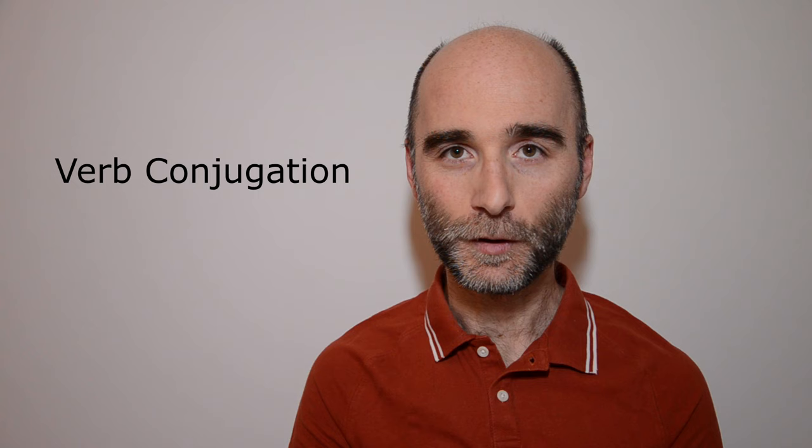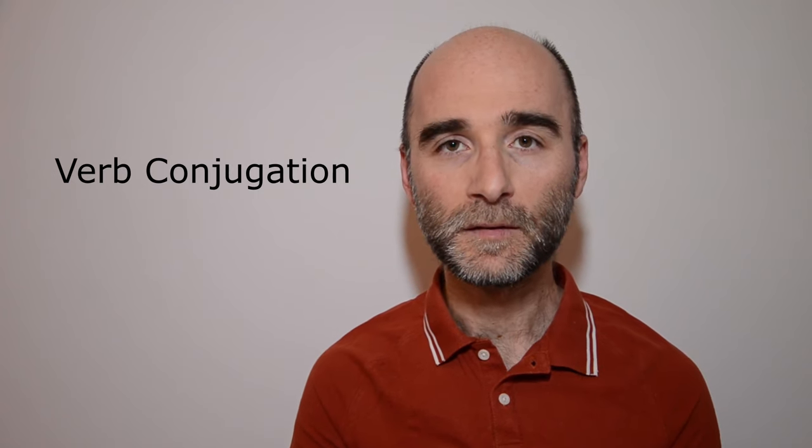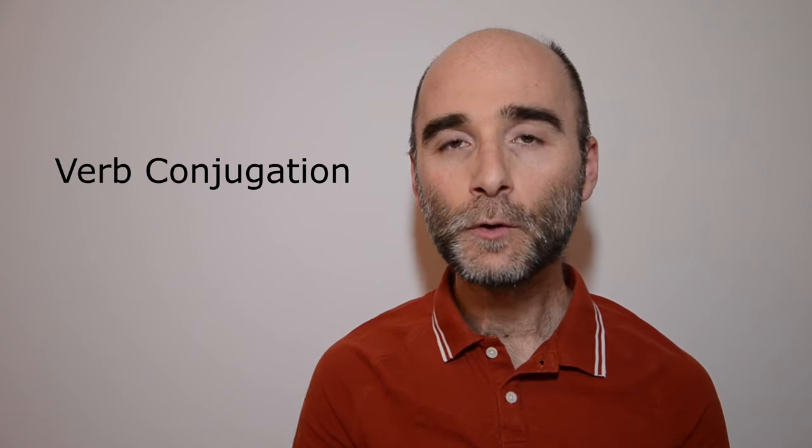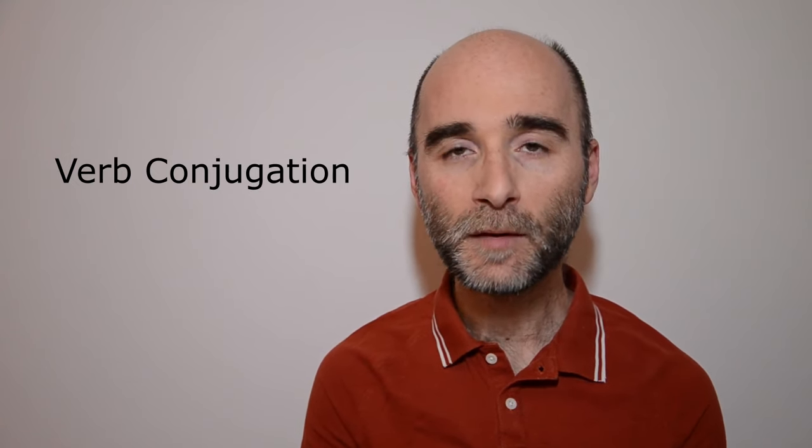Finally, you need to get familiar with at least how verbs are conjugated in Turkish. You will learn the tenses and when they are used along the way. Of course, when you are going through all of these concepts as your fundamentals, you can also learn how to greet people and how to make small talk. But these fundamentals will definitely help you begin your journey more confidently and passionately.